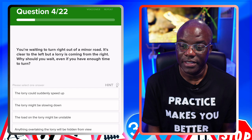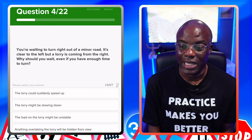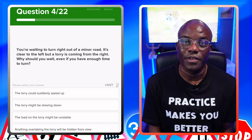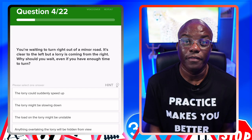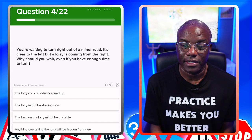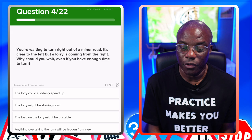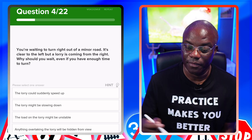You are waiting to turn right out of a minor road. It's clear to the left, but a lorry's coming from the right. Why should you wait even if you have enough time to turn? If the lorry's coming from the right, the lorry could be blocking your view of something else coming — normally cyclists or motorcyclists. The lorry could suddenly speed up — no. It should be slowing down because it's turning left — no. The load on the lorry might be unstable — no. Anything overtaking the lorry will be hidden from view — yes.